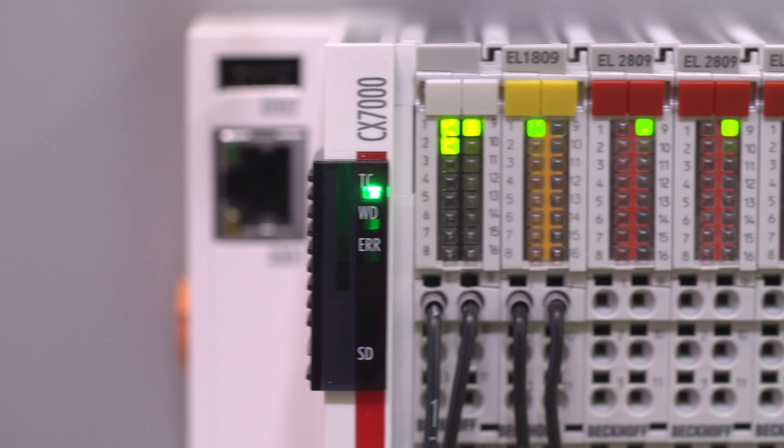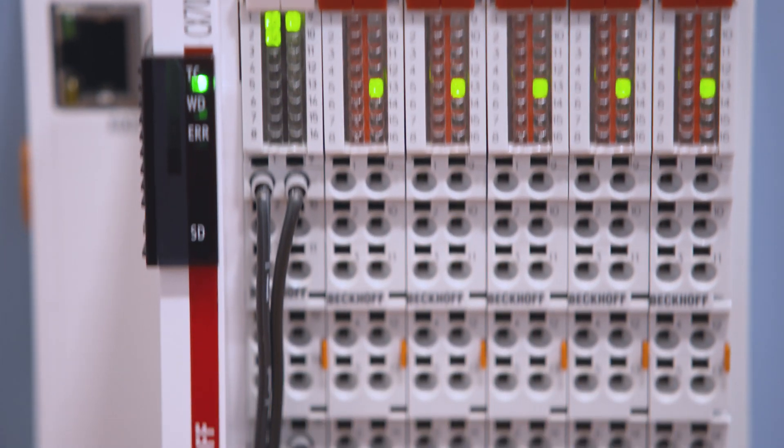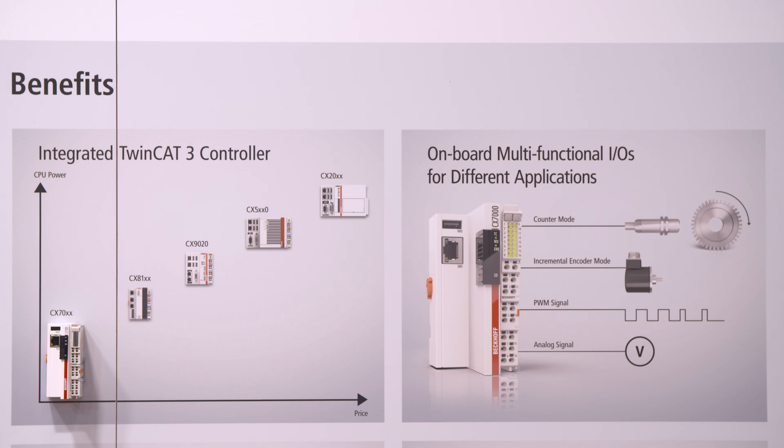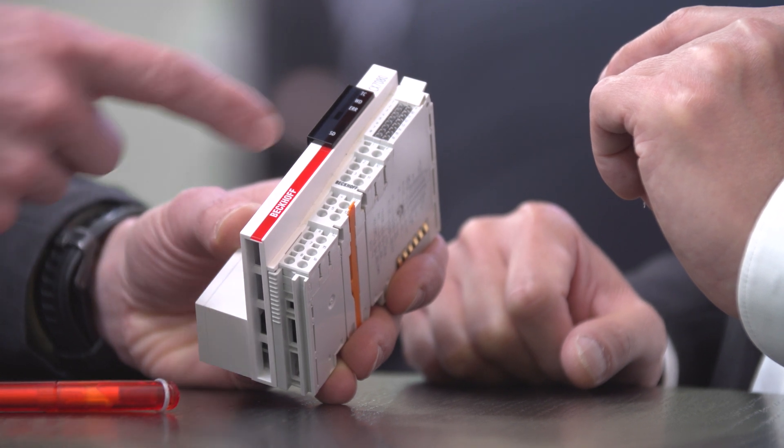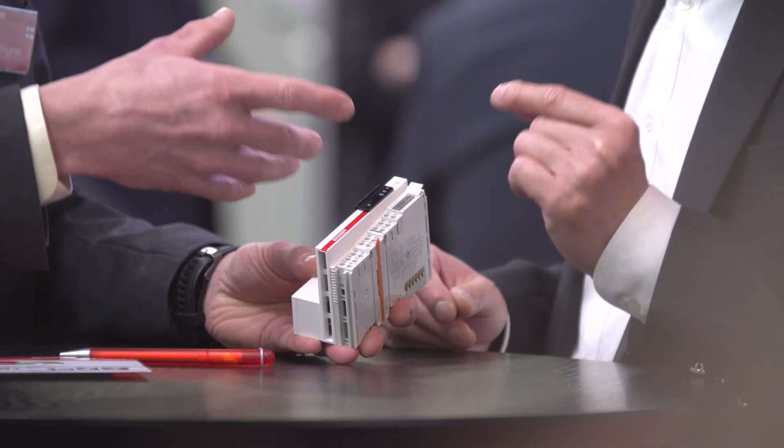The high-performance world of TwinCAT 3 is now also available for small controllers in the new CX7000 embedded PC. A modern 400 MHz processor and integrated configurable IOs make for an optimum price-performance ratio.